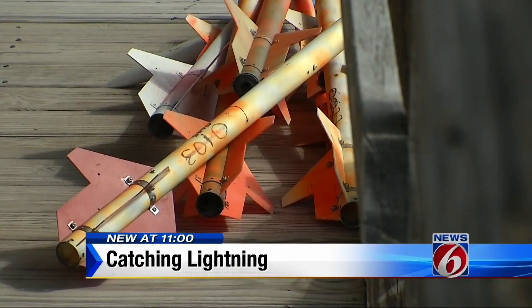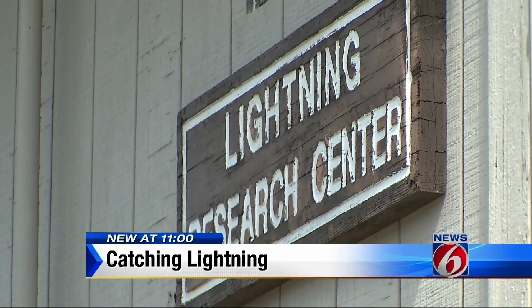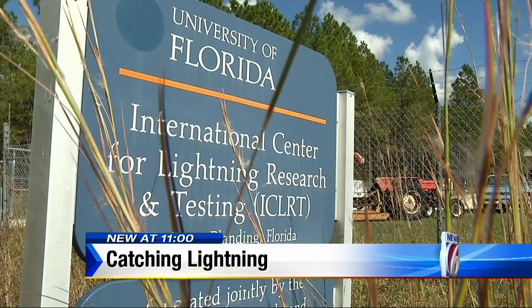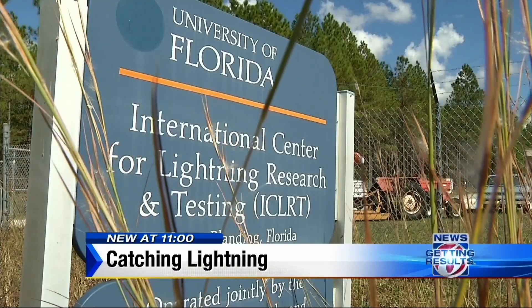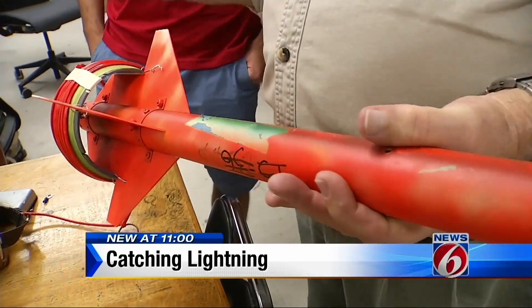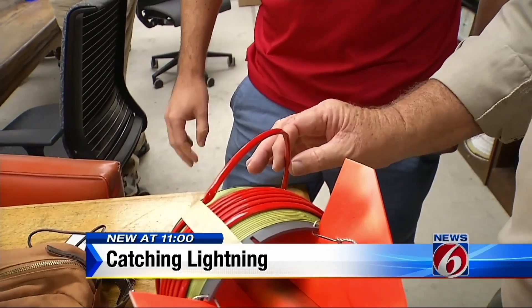Dr. Martin Youman has been triggering lightning here on Camp Blanding Military Base for nearly 20 years. This place was built from scratch in 1996. Scientists here at the International Center for Lightning Research use rockets attached to long spools of wire — this is 32-gauge copper wrapped in Kevlar — to measure every aspect of a strike.